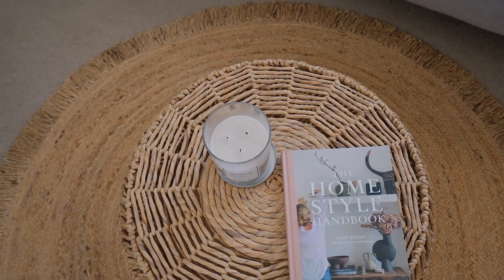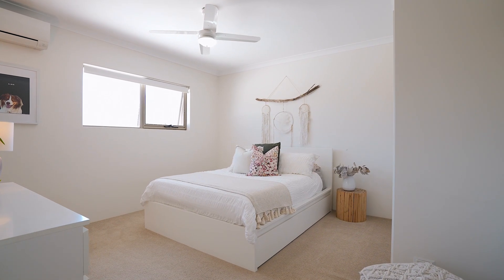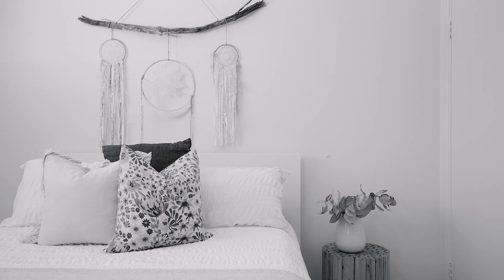With three queen-sized bedrooms and a family bathroom, this is a great space to unwind.